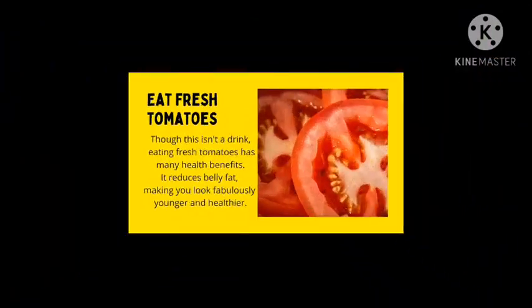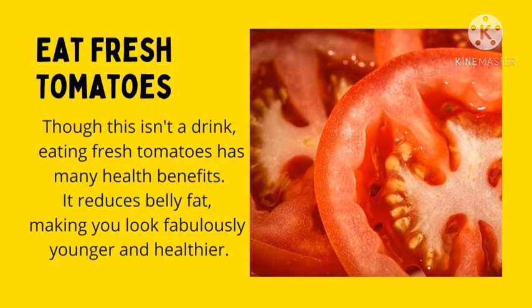Number 2: Eat fresh tomatoes. Though we know this is not a drink, eating fresh tomatoes has many health benefits. It reduces belly fat and makes you look fabulous in no time.